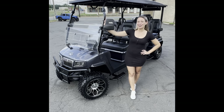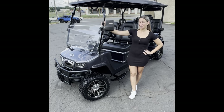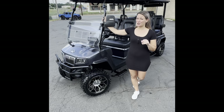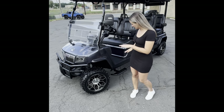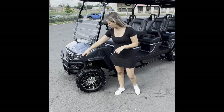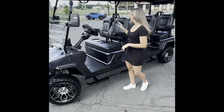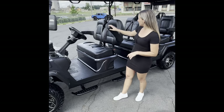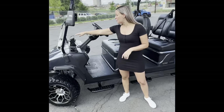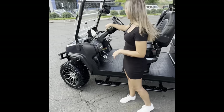Hey guys, Ashley with Botero Carts here to bring you our newest luxury cart from Evolution, the D5 Maverick. This one's going to come fully loaded with all the upgrades you could want. It already has a lift kit on board with side step bars, LED headlights in the front, vented windshield, turn signals in your mirrors, and upgraded seats with armrests.